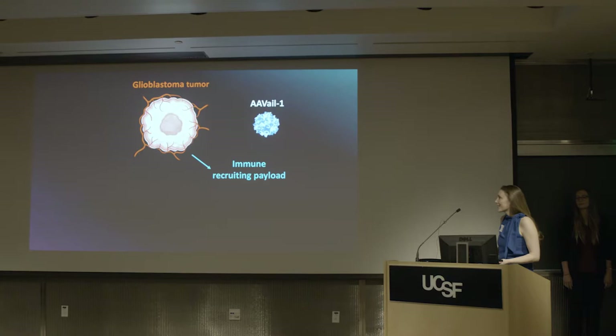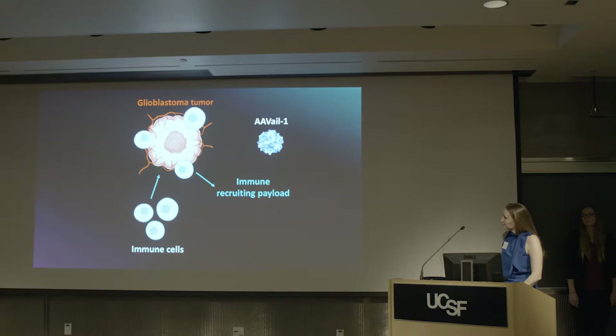How this works: we take the AAV virus and inject it directly into the glioblastoma tumor during the time that surgeons are removing the tumor. The bits of tumor that remain in the cavity are where the virus goes. Those cells will then express and secrete the immune-recruiting payload, which will recruit immune cells to the site where they can destroy the tumor in place.